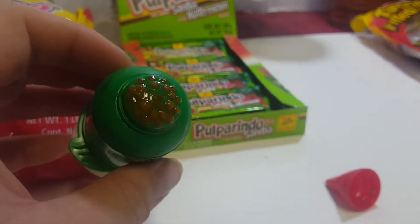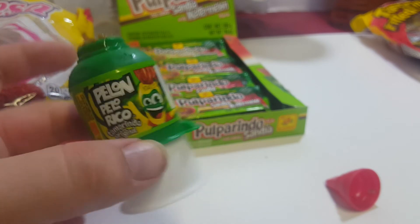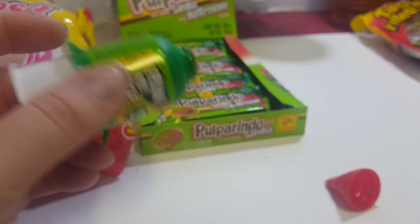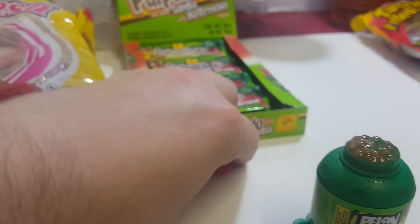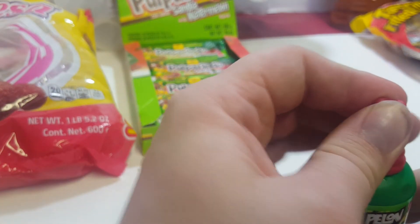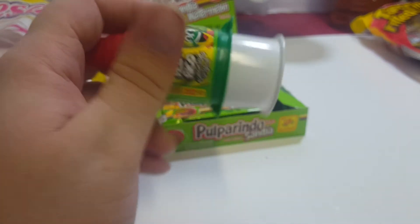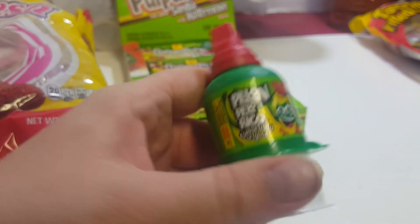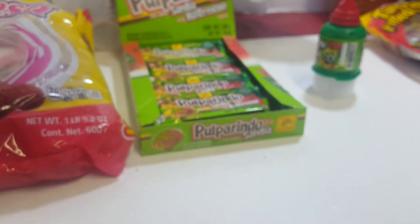I think they sometimes sell these in stores for like 50 cents or so. This isn't really spicy — it has maybe a little spice to it, but not a whole lot. It's more sweet than anything. When you're done or don't feel like eating anymore, you just put the cap on. Usually towards the end, what I like to do is pull the plunger out and lick whatever's left — I usually use needle-nose pliers to get that out, it's real difficult.